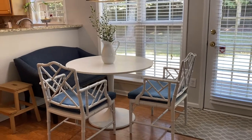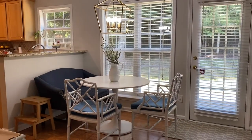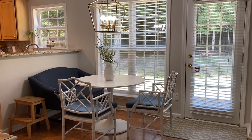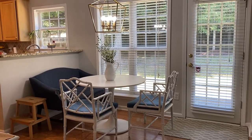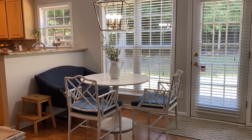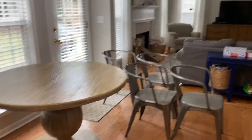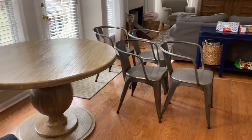Here is my breakfast nook — we're in the middle of changing things up here. If you've read the blog or seen any of my previous videos, you'll know this is not what our breakfast nook used to look like. We actually just sold our breakfast nook furniture on Facebook Marketplace.